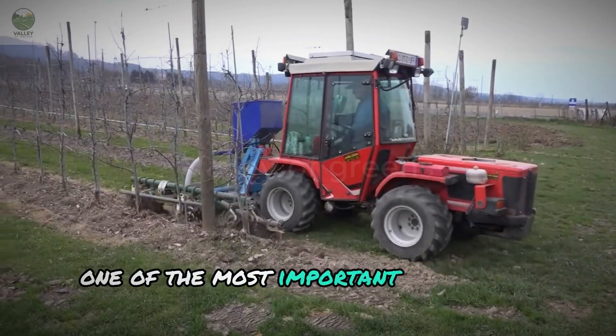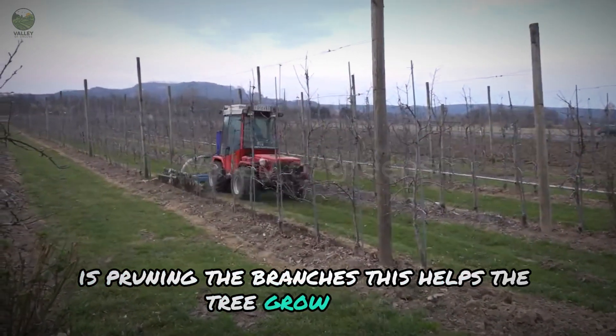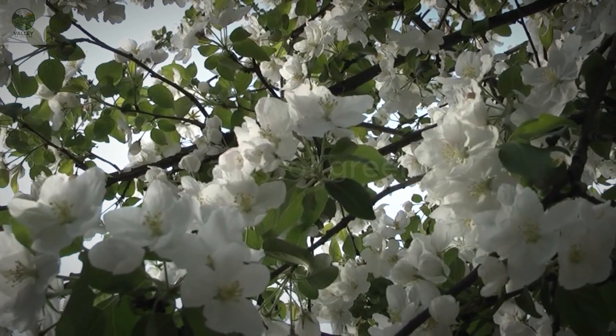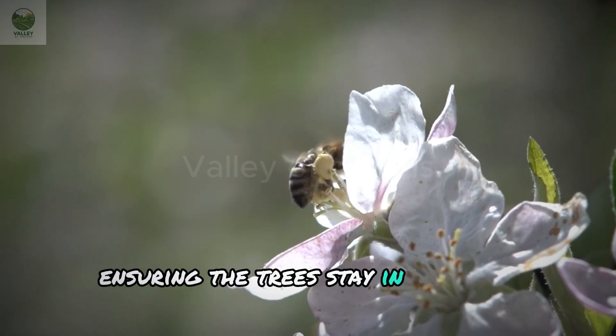One of the most important aspects of apple care is pruning the branches. This helps the tree grow evenly, provides space for fruit development, and maximizes sunlight exposure. Pruning also reduces the occurrence of pests, ensuring the trees stay in the best condition.